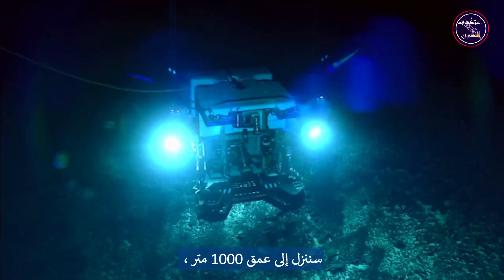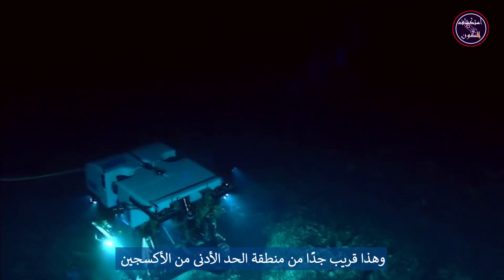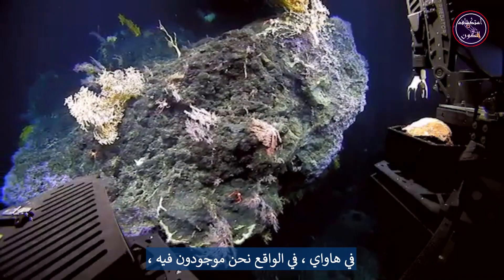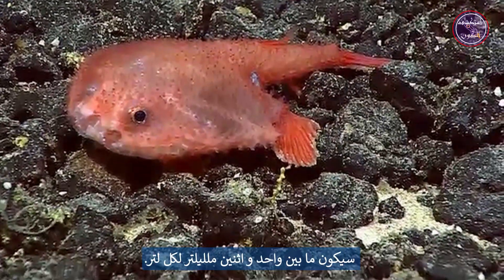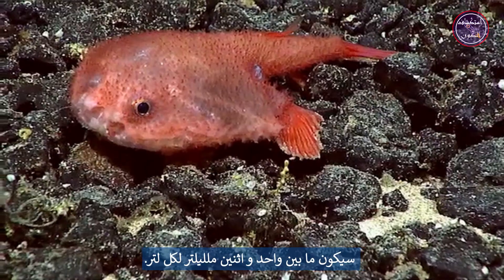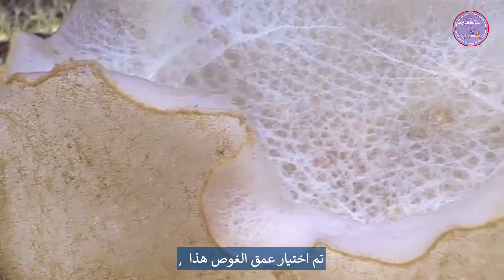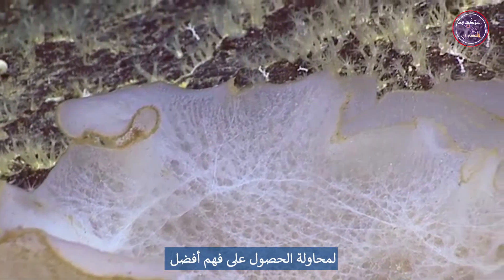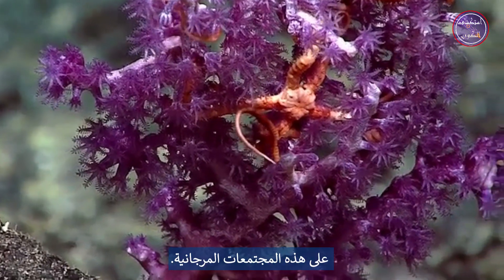We're going to be going down to the 1,000 meter depth. This is very very close to the oxygen minimum zone in Hawaii — in fact we'll basically be in it — which means we're expecting oxygen levels to be somewhere between one and two milliliters per liter. This dive depth was selected to try to get a better understanding of how the OMZ affects these coral communities.